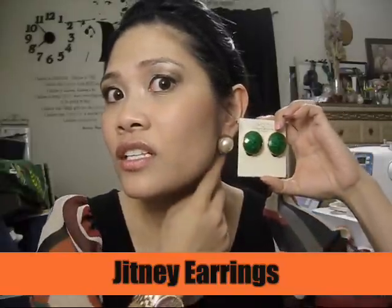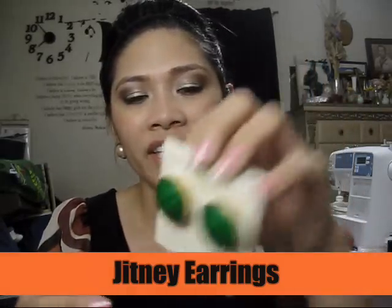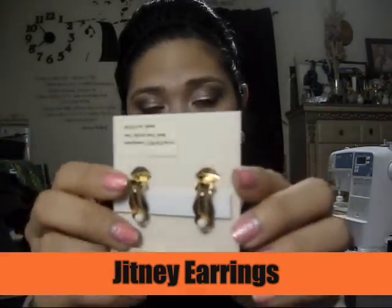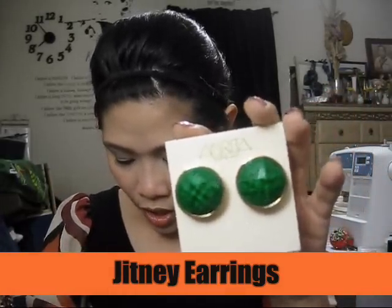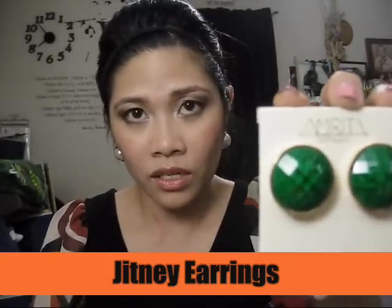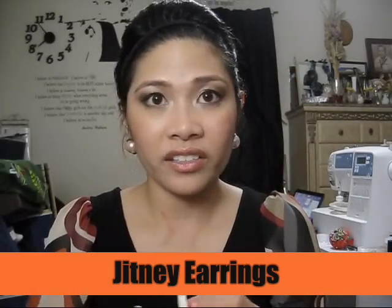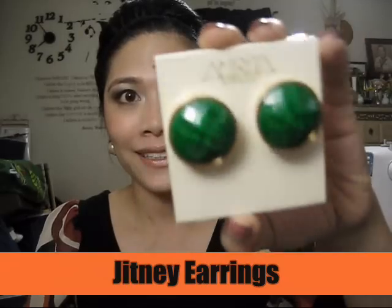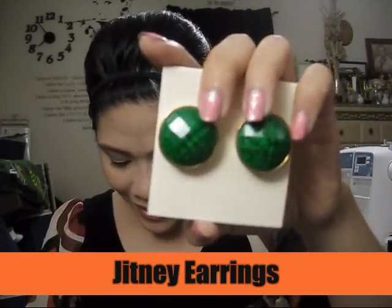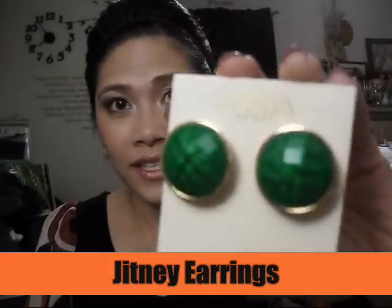I also got these Jitney earrings. They're really huge — a little bigger than the ones I'm currently wearing. The only thing I don't like is that they're clip-ons; I don't really like wearing clip-ons. But for the price, it's only $12. The retail on this one is $50, and on the Amrita Singh website it's $20, but I got it for $12 on Hootlook.com. I think the color is evergreen as well, and they're faceted. Really nice.